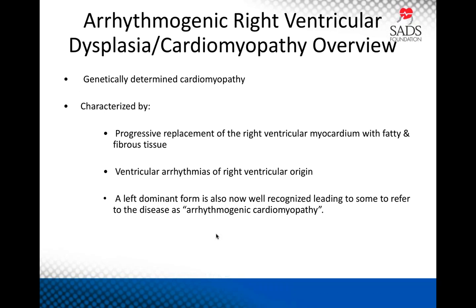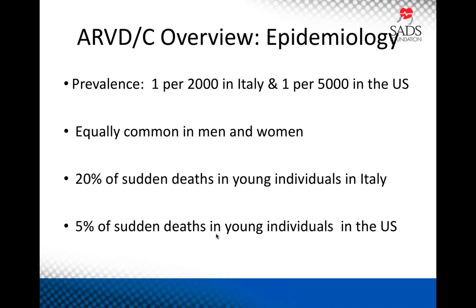ARVD is a genetically determined cardiomyopathy characterized by progressive replacement of right ventricular myocardium by fatty and fibrotic tissue, and clinically by ventricular arrhythmias that arise predominantly in the right ventricle. It's now well recognized that there's a left-dominant form of the disease, and some have proposed renaming it arrhythmogenic cardiomyopathy, but we prefer the term ARVD since right-dominant disease is by far the most common manifestation in the U.S. This is a rare condition — about 1 per 5,000 in the United States, a little more common in Italy. It's equally common in men and women, although men have a somewhat more active course or are at higher risk. ARVD accounts for about 20% of sudden deaths of young people in Italy and about 5% in the United States.